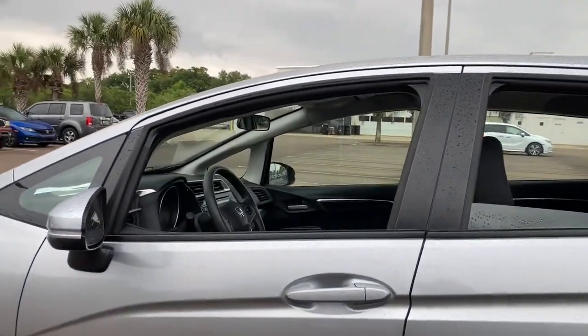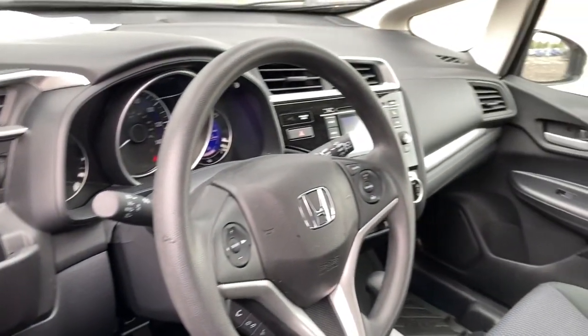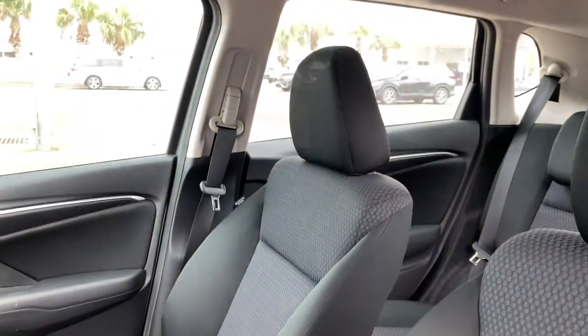The following are some of this vehicle's highlighted options: electronic stability control, trip computer, power windows, bucket seats, and power steering.